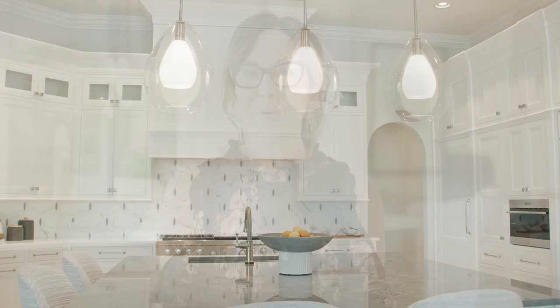Today we're going to walk you through the modern Mediterranean: the kitchen, the breakfast room, and the wet bar.